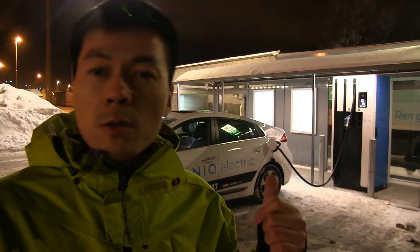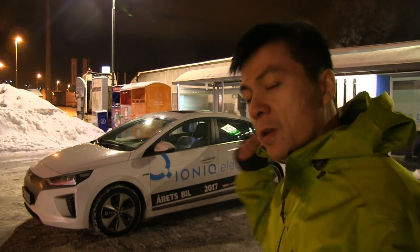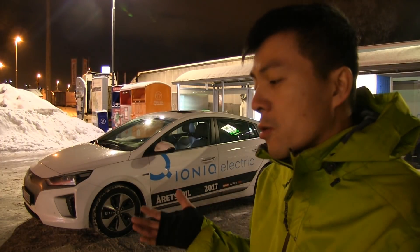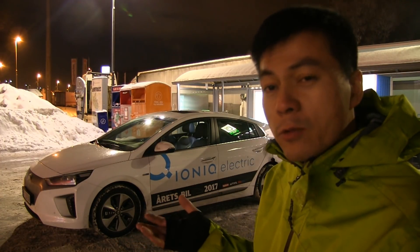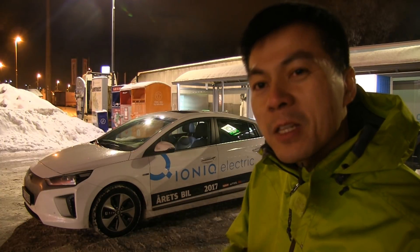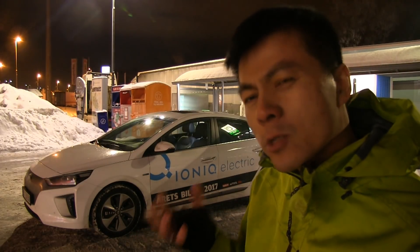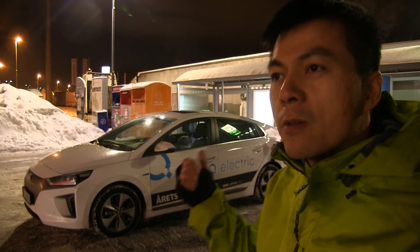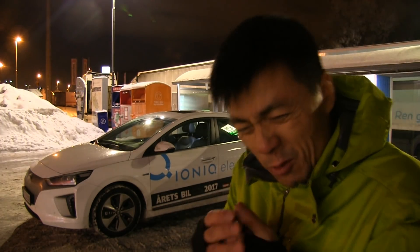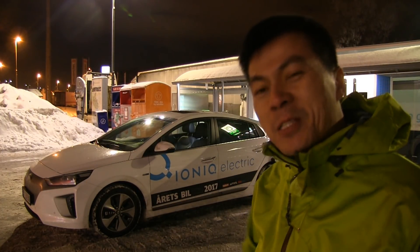I still don't believe we can conclude anything yet — is it the IONIQ or is it the fast charger? I believe it's a limitation in the fast charger, not the car itself. Hyundai claims 100kW, so we still have to find the right charger. Maybe later when the 150kW or 350kW fast chargers come out, we'll get that speed — they should also be compatible with older cars, which would just request whatever power they need. It is freezing cold here, so that's it for now.